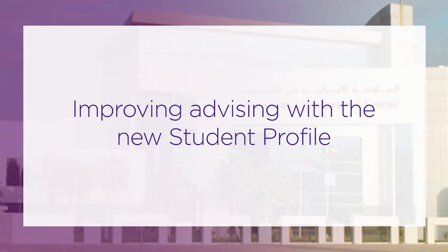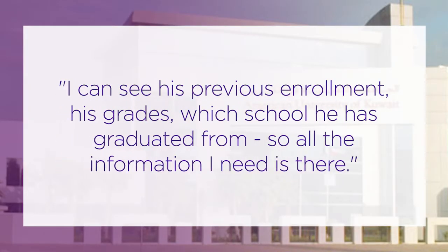What I want as an advisor is that when a student comes to me, I want to advise him, so I need all of his information in front of me. I don't want to move from one place to another. Previously, I had to move between many pages within self-service or within Banner, or even deal with paperwork. Right now, what I need about the student is in front of me. Just enter his student ID, press the button, and it shows me all information — not only this semester's enrollment, I can see his previous enrollments, his grades, which school he graduated from. All the information I need is there, and it gives me the opportunity to better advise the student.